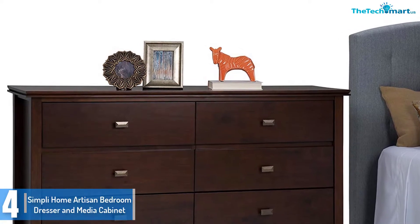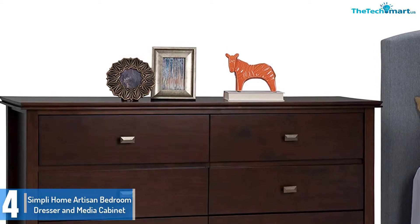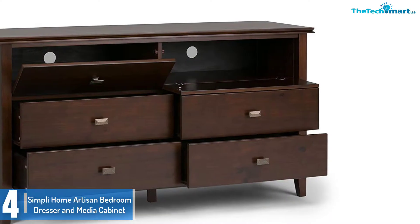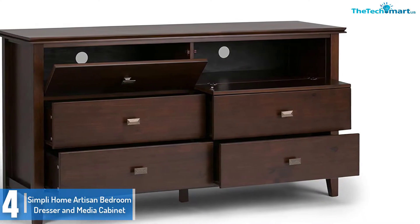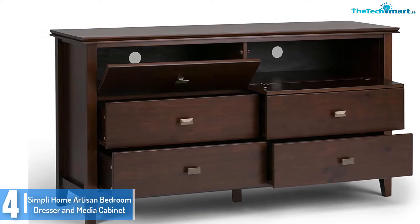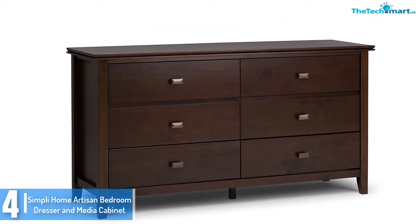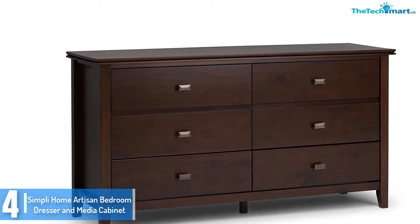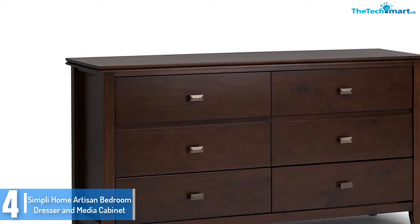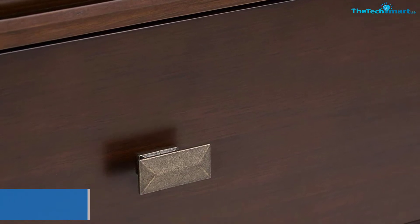Moving on at number 4, we have the Simpli Home Artisan Bedroom Dresser and Media Cabinet. If you've got a TV in your bedroom or perhaps you want to upgrade your media table with a more fashionable cabinet, this Simpli Home Artisan Dresser could sincerely be a present-day styling for your home. It has 4 deep drawers for your garments and flip drawers for your media gadgets with cable management. It is relatively long-lasting and may accommodate flat display TVs up to 72 inches. The practical storage drawers are the highlights, and the auburn brown finish makes it more sophisticated, enhancing nicely with the warm tones in your home.